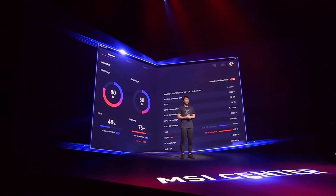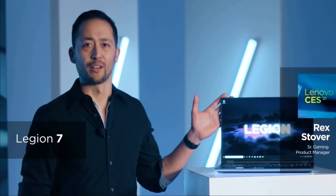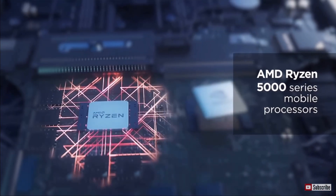The new MSI Center will be fully customizable for each and everyone's needs. Here's the Legion 7 — you'll notice it looks nothing like your typical gaming laptop. The Legion 7 has been configured with one of the world's most advanced gaming CPUs, the AMD Ryzen 5000 series.